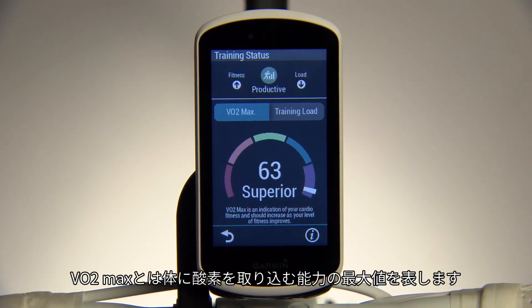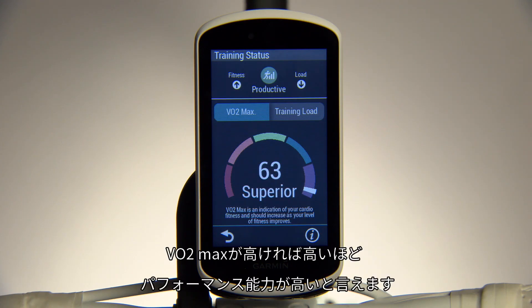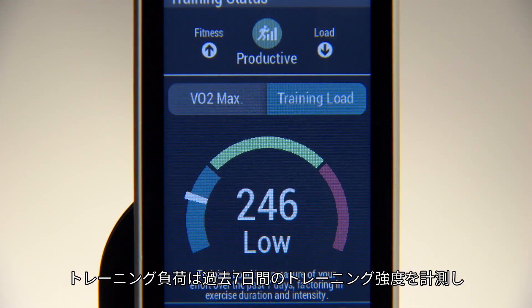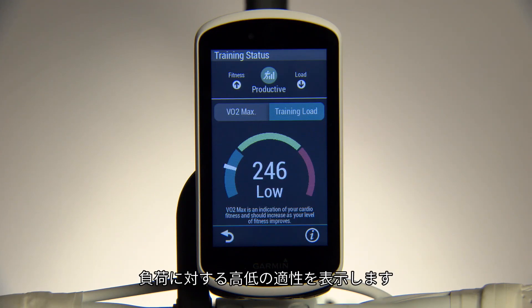VO2 max describes the maximum rate you can bring oxygen into your body — the higher your VO2 max, the higher your performance capacity. Training load measures the volume of your training from the last seven days, so you can know if you're doing too much, too little, or just the right amount.